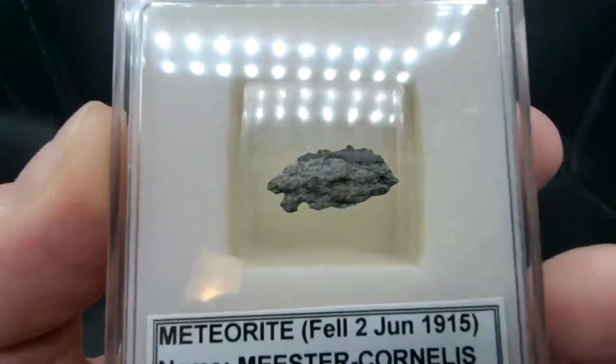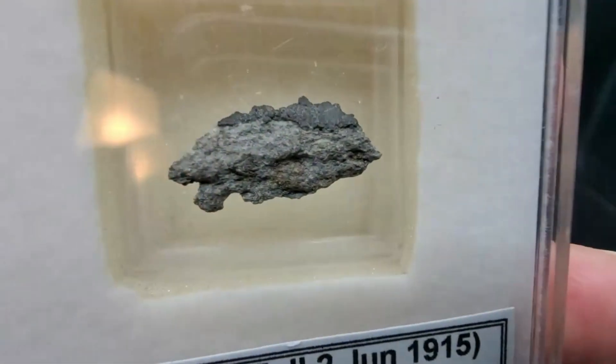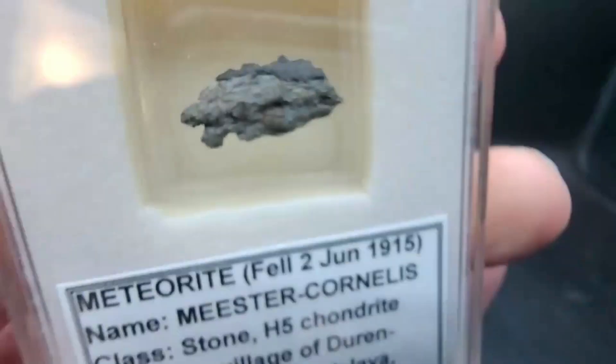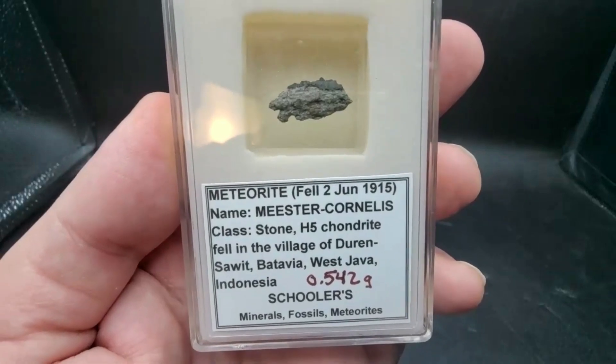I did this little display myself — I thought it was really cool. I put a display case in there to lift it up to the surface so you can really see it as well as you can for a half gram sample. That is an H5 from Java, Indonesia.